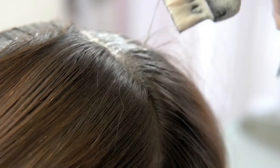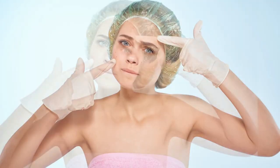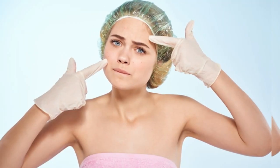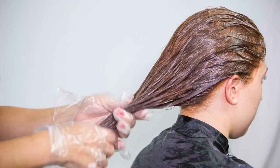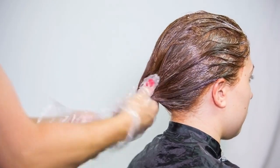Apply the mask all over your hair, from roots to ends. Put your hair in a shower cap or wrap your head in plastic wrap. Let it sit for 20 to 30 minutes before rinsing out thoroughly. Use this mask one or two times weekly for hydrated, frizz-free hair.